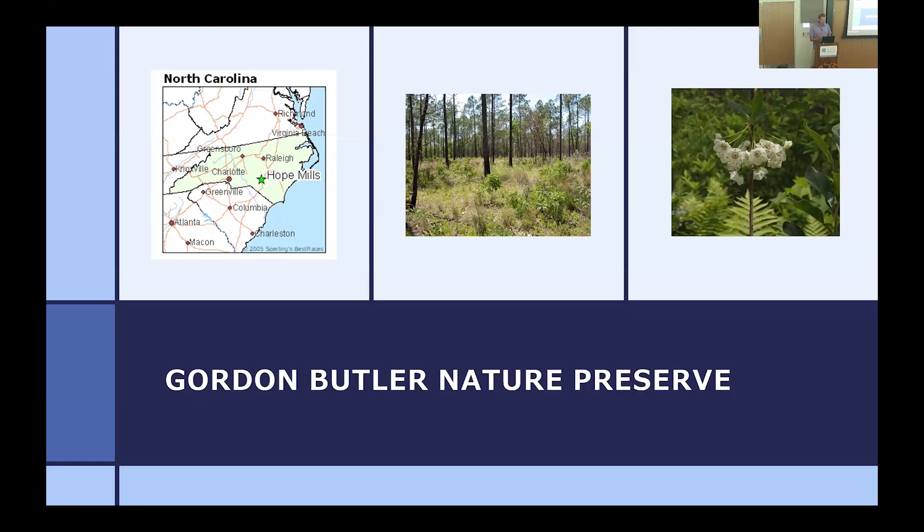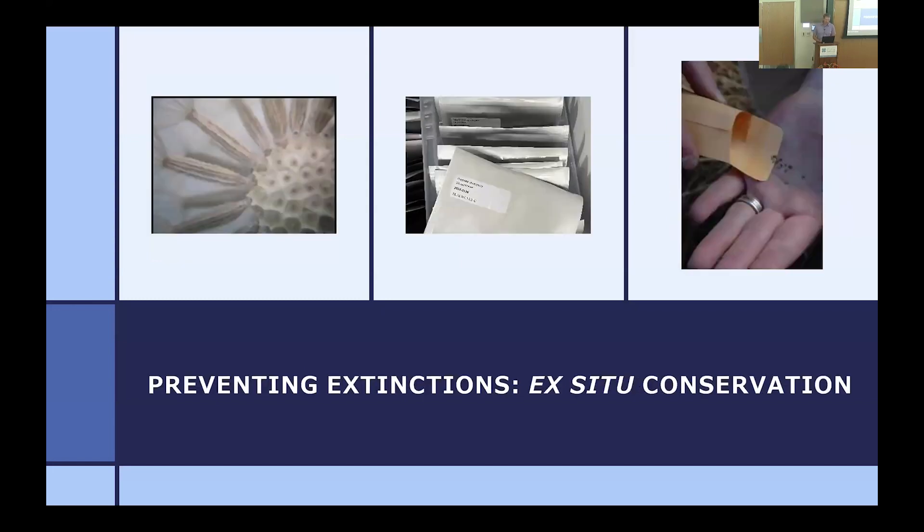We do have one small preserve in the Sandhills — the Gordon Butler Nature Preserve in Hope Mills near Fayetteville. It's about 12.5 acres, adjoined to other undeveloped land, and has longleaf pine flatwoods as well as the rare species white wicky, Kalmia cuneata. We try to get fire on it as much as we can, though it becomes increasingly challenging — Hope Mills is booming, and putting up smoke in the middle of town isn't always easy from a management perspective.